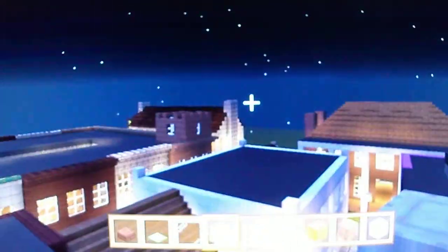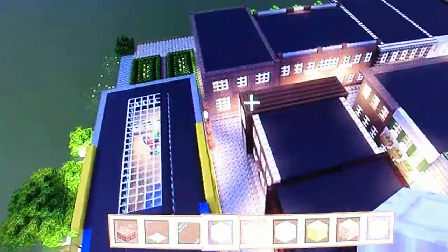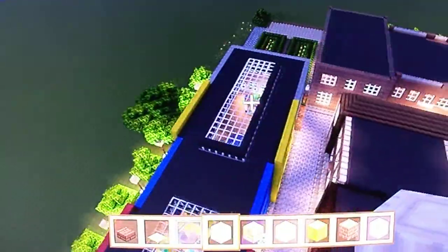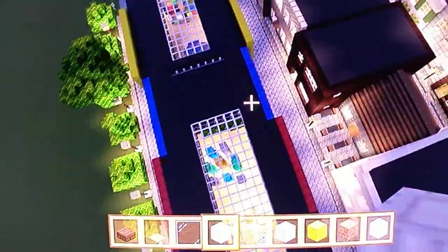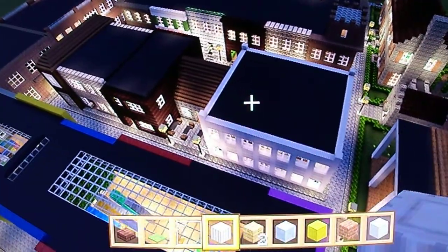We'll pop up one more time because it's nighttime, and you can see how we did the roofs - it really looks like a city. We'll go way up so you can see the skylight. I think that looks pretty cool - nice little town, huh?